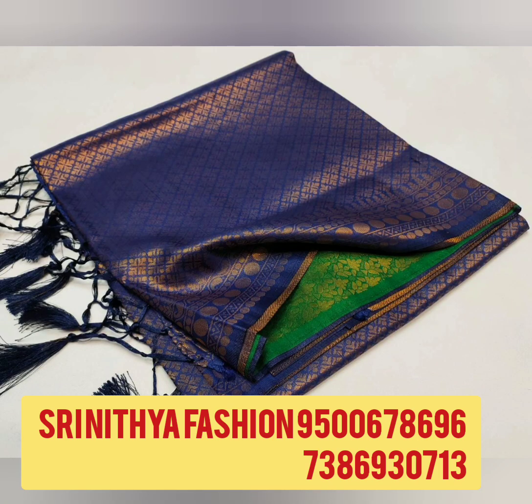Today we are going to see soft silk and kubera pattu sarees, and banarasi silk sarees. All these are new collection and super quality saree. To order the saree, please contact the number given on the screen. All these are direct from manufacturer. Only online booking.